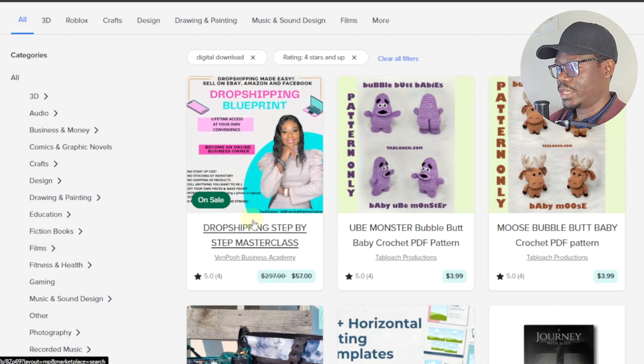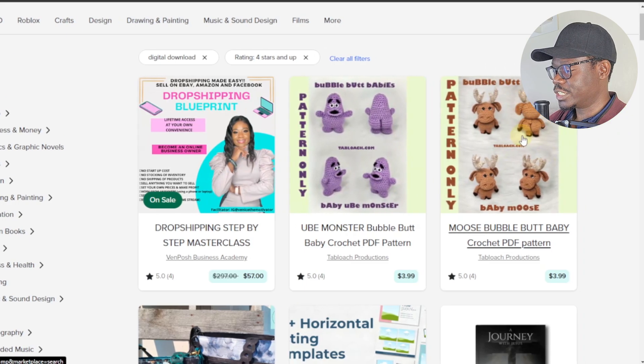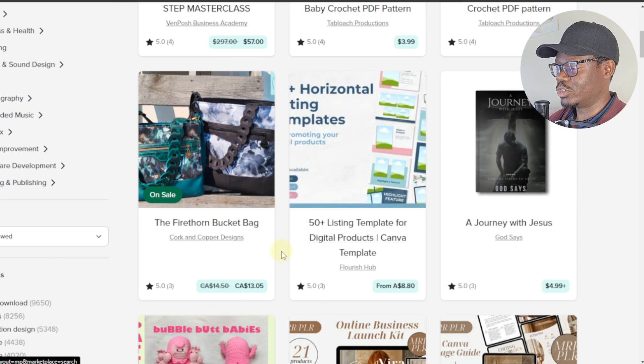For example, the first listing is a 'Drop Shipping Step-by-Step Masterclass,' where she's teaching people how to do drop shipping. Then there's a crochet pattern, another crochet item called 'Bubble Butt Baby's Crochet,' and the 'Firethon Bucket Bag.' Some listings show different currencies — it will pick your location and display the currency accordingly.